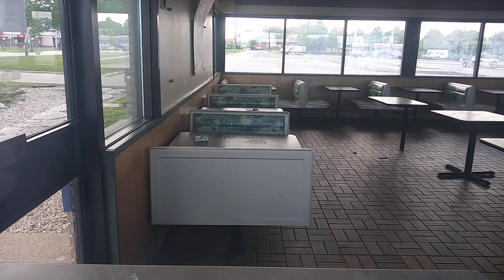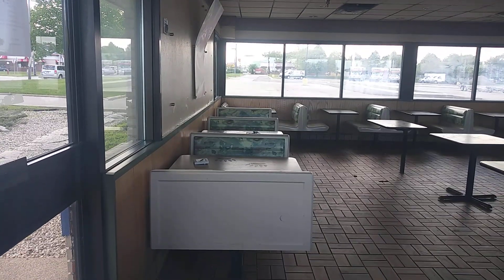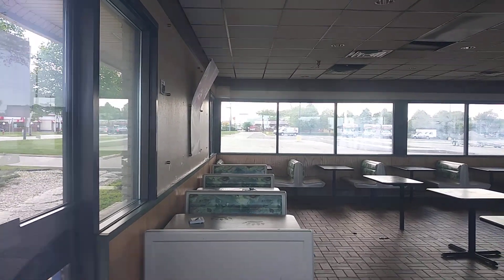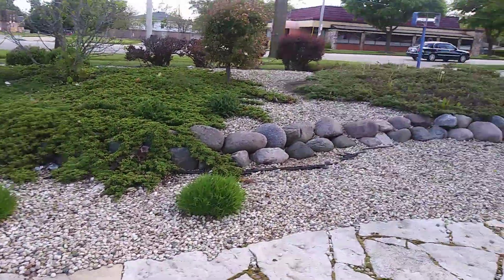It looks like the thermostat was taken down or something — sitting on the table there. Looks like they're keeping up with the landscaping, at least.